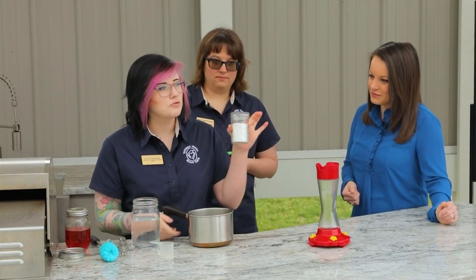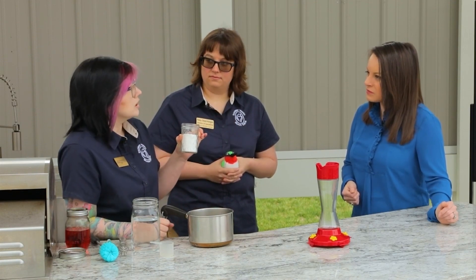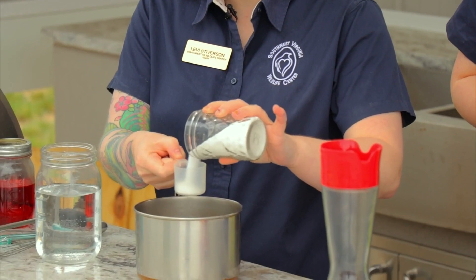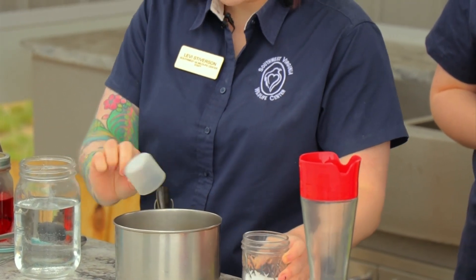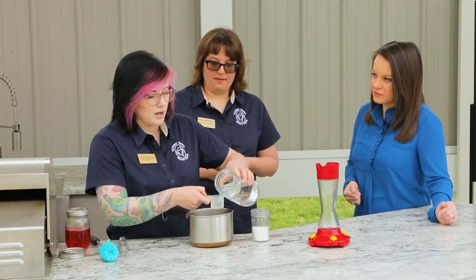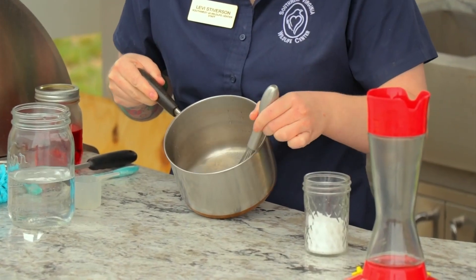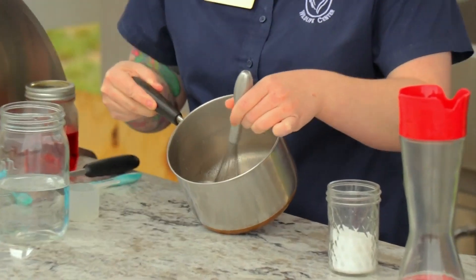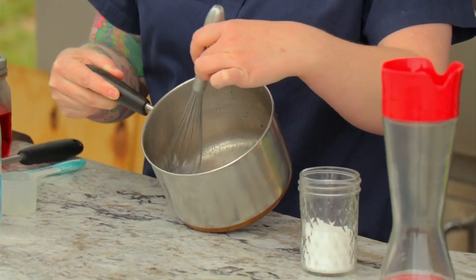To make the nectar, you're going to want granulated white sugar. You really don't want raw sugar or brown sugar. It's one part sugar to four parts water. Pour that in, and you do want to boil the water first and then put the sugar in, and just whisk it up real nice and good. Because it'll be hot as you boil it, you should see all of the sugar dissolve. Once all the sugar dissolves, you're good. You can store it in a mason jar for quite a while — just keep it in your fridge.